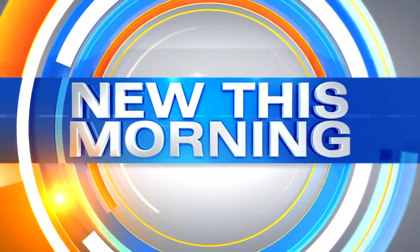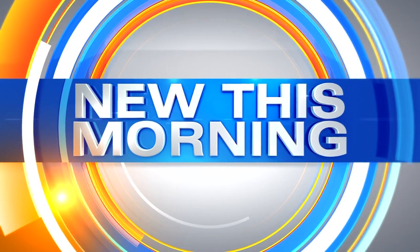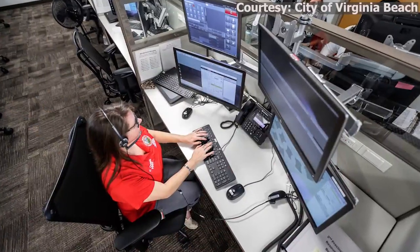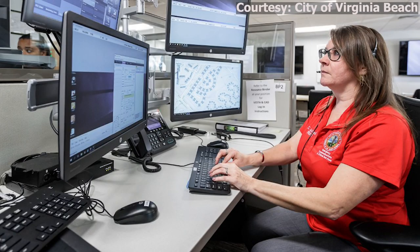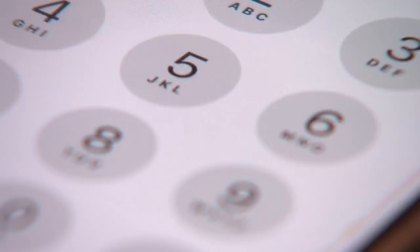Kids need to know how to call 9-1-1, but it isn't as simple as when we were children. For most of our kids, they can't just pick up the phone and dial. Thanks to cell phones, it's more of a process, but it's one they really need to learn, and fast. Candace O'Shalic is a 9-1-1 operations supervisor in Virginia Beach. She admits cell phones can be tricky for little ones to use, but with some practice, she says it can be done.